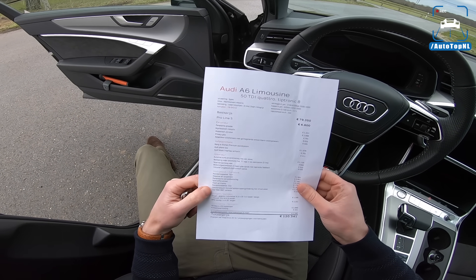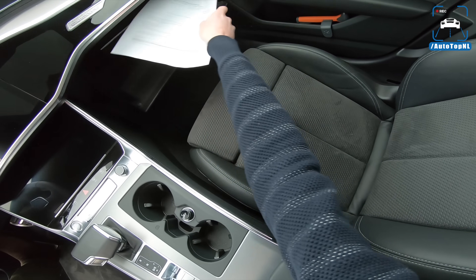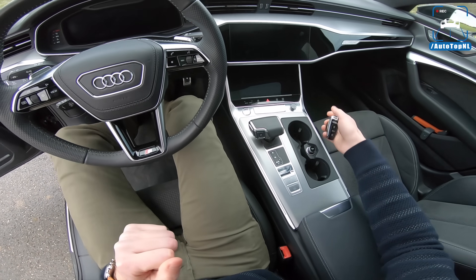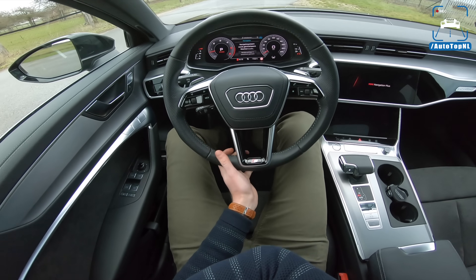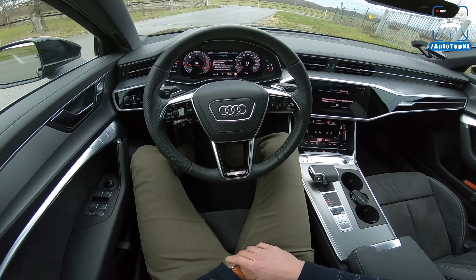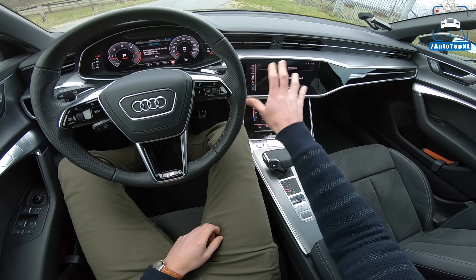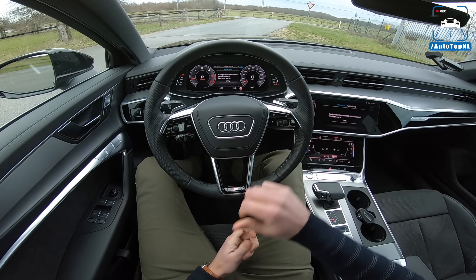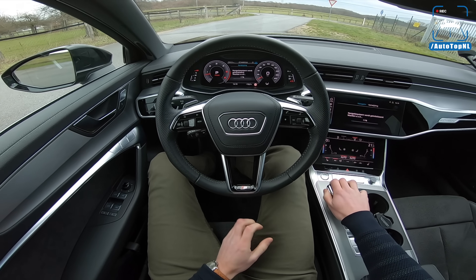It also has a sports differential and a head-up display. I have told you a lot about the A6 already in the A6 40 TDI review, so if you want to learn more about the new A6 in general — about the new MMI touch response, all the safety features, the design — you can check out that video, and make sure to subscribe to our channel.